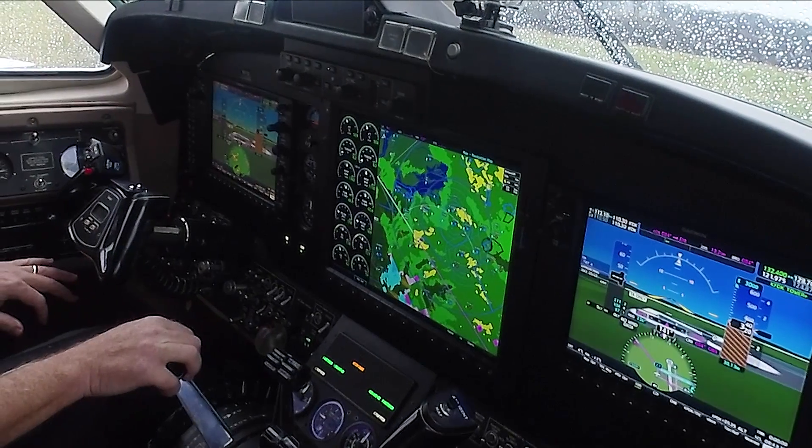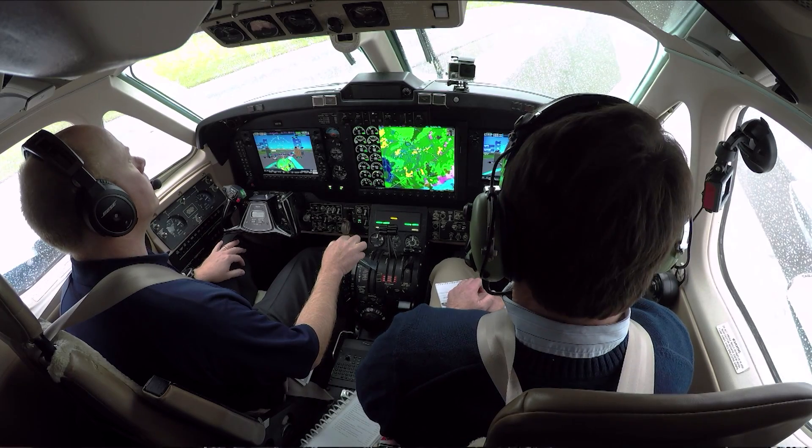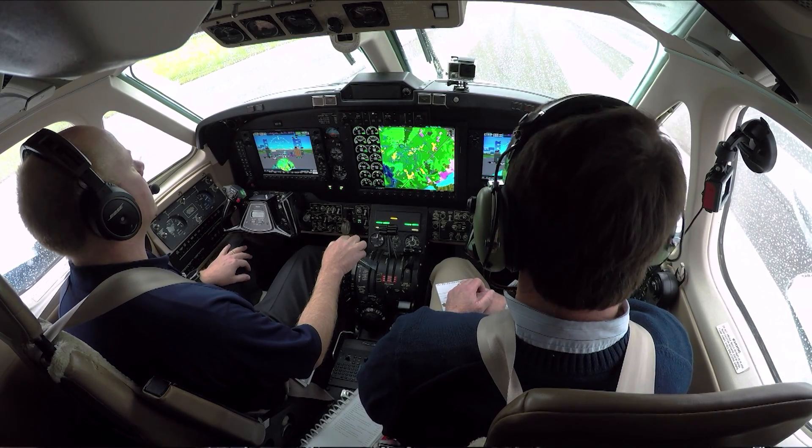Other new features include Garmin's Surface Watch. The feature issues visual and aural alerts as you approach a taxiway or runway.